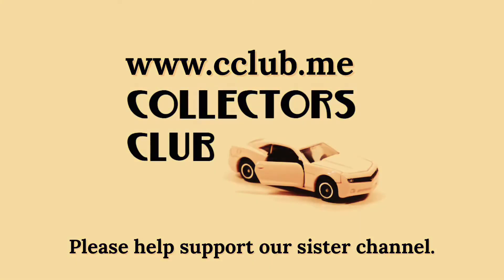Please subscribe to our new YouTube channel, Collectors Club.